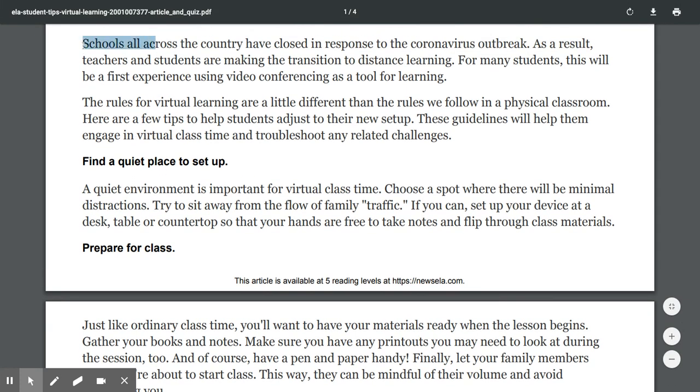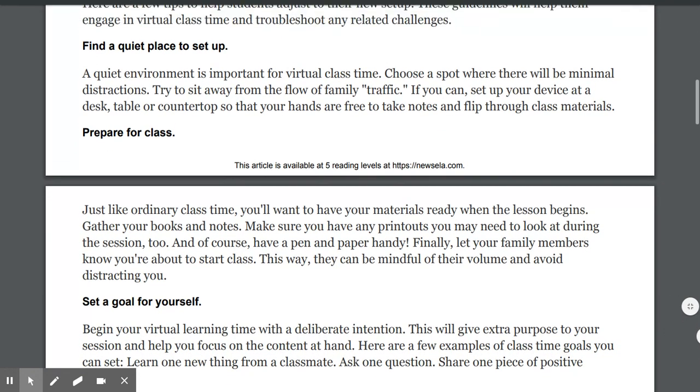Schools all across the country have closed in response to the coronavirus outbreak. As a result, teachers and students are making the transition to distance learning. For many students, this will be a first experience using video conferencing as a tool for learning. The rules for virtual learning are a little different than the rules we follow in a physical classroom. Here are a few tips to help students adjust to their new setup — these guidelines will help them engage in virtual class time and troubleshoot any related challenges.